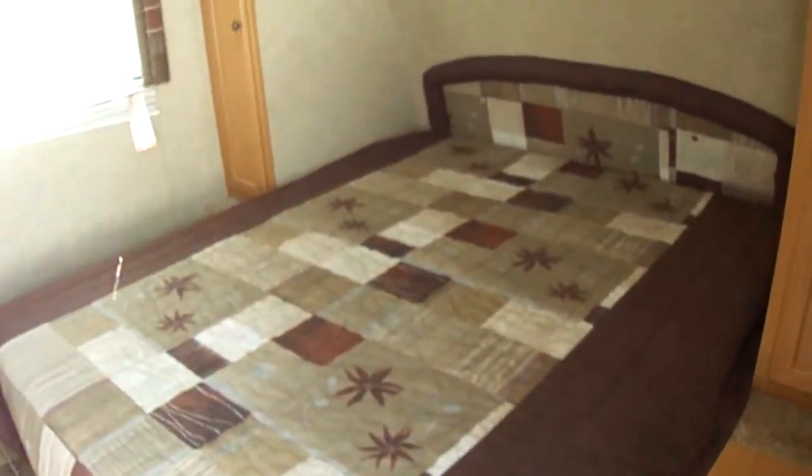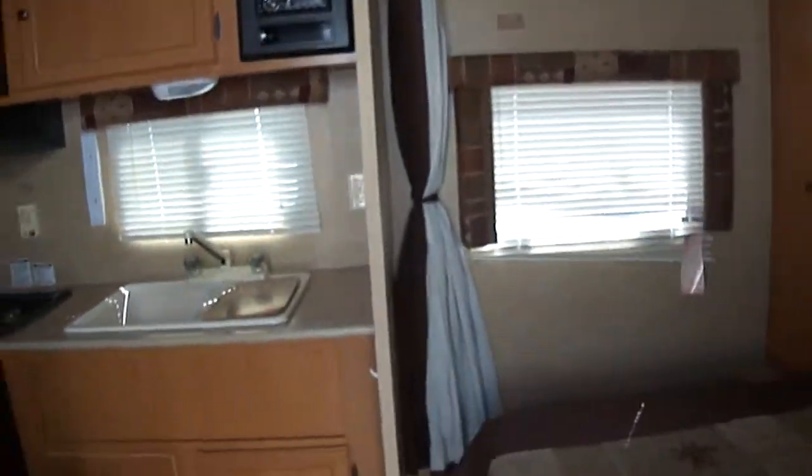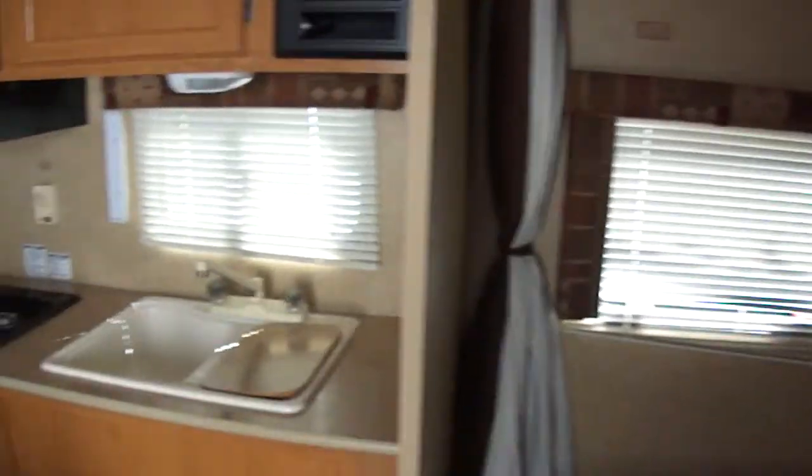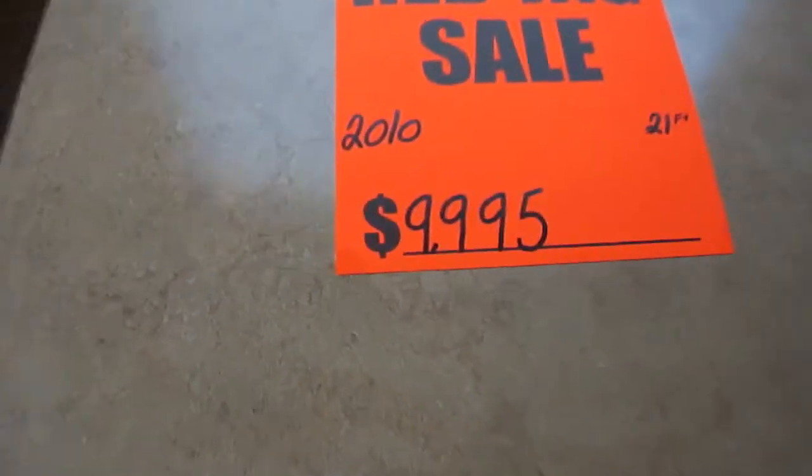We do have a queen-size bed in the front with a curtain to make it private. For the kiddos, we've got a dinette that converts into a bed. And as you can see, we've got it set price to sell at $9,995.